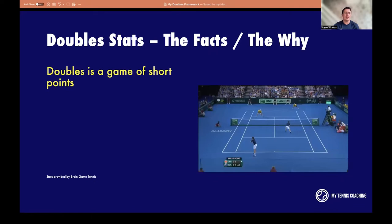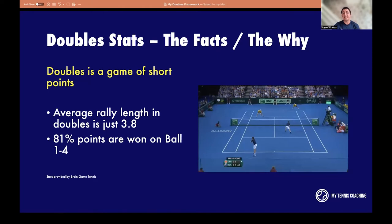Doubles is a game of short points. We saw that clip of Team GB and Belgium — three shots, point over. The average rally is 3.8: serve, return, ball three, ball four, and that's it. You shouldn't be getting into drawn-out long rallies, because if you're the serving team, once you go past ball four the odds of winning that point become lower. The odds are stacked in your favour between balls one and four. That's why 81% of points are won between ball one and four. Even at the French Open, the average rally is just under four. All the top players are looking to end the point quickly.